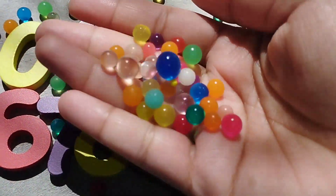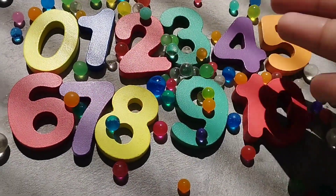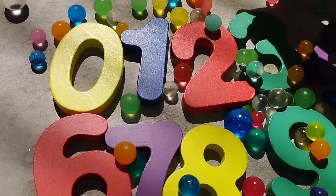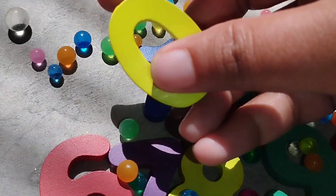Today we have wooden number blocks from 0 to 10. Let's learn their names one by one. Are you ready kids? Let's try it.